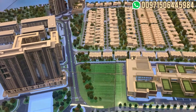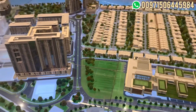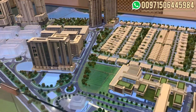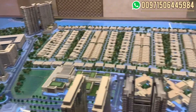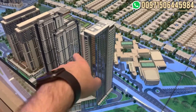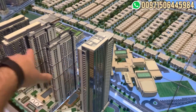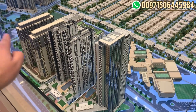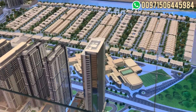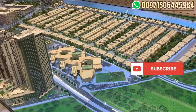Three bedrooms have starting sizes from 1,246 to 1,890 square feet, with prices from 2.4 to 3.6 million. The one which is particularly good is the three bedroom plus study, which will have a full view — from the Creek Tower all the way to Burj Khalifa. The payment plan is 60-40: 60% during construction and 40% on handover, which will be in July 2026.